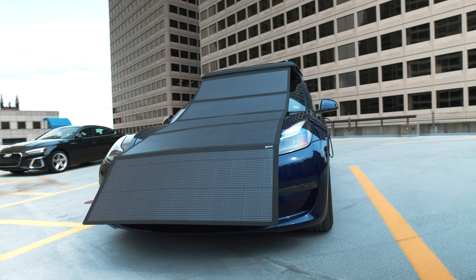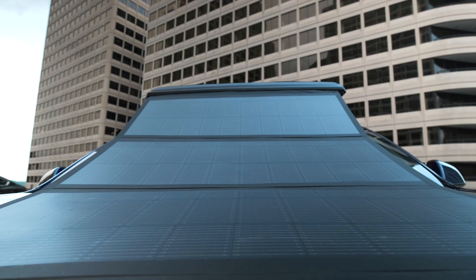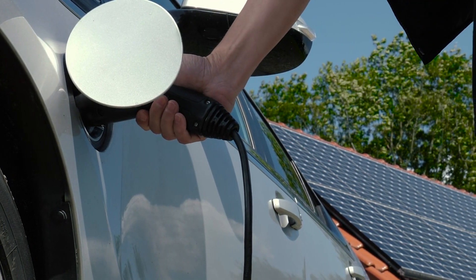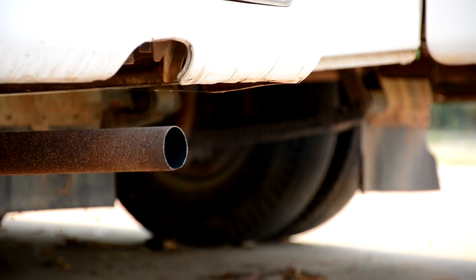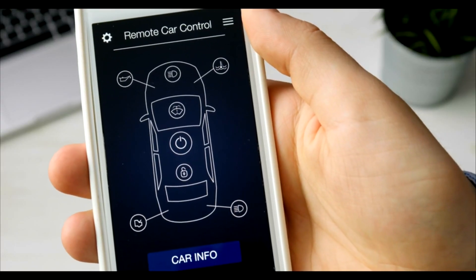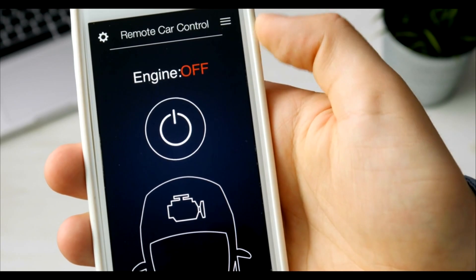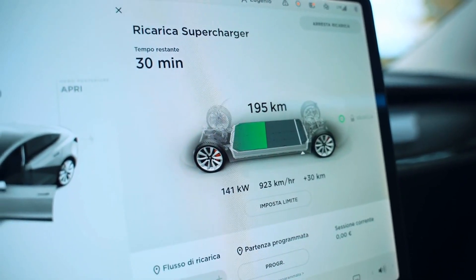Compatible with all electric vehicles, the GOSUN EV Solar Charger eliminates the need for traditional grid-based power sources, reducing your dependence on fossil fuels. Smart technology allows you to monitor your charging status in real time through a mobile app, making it easy to track progress and manage energy consumption.